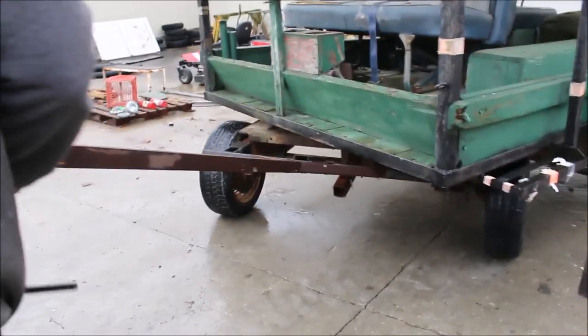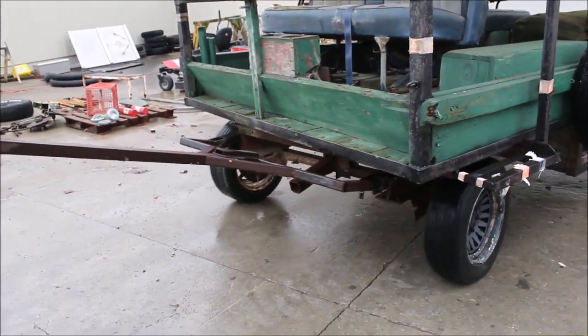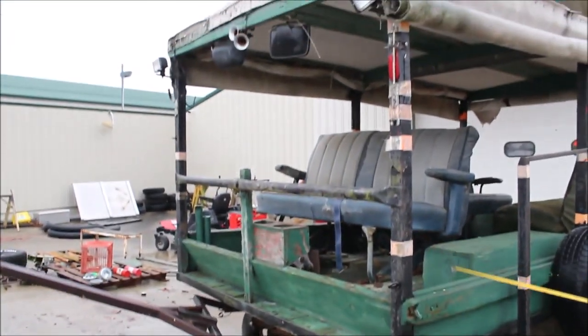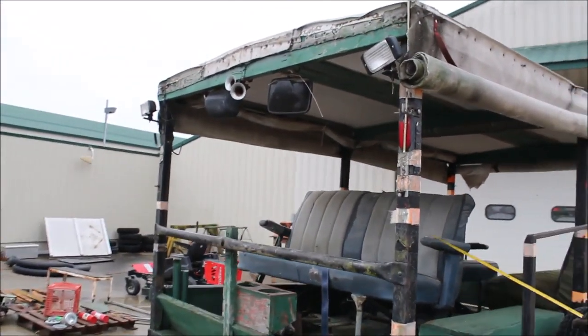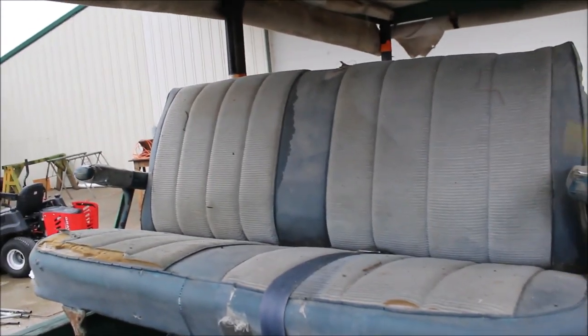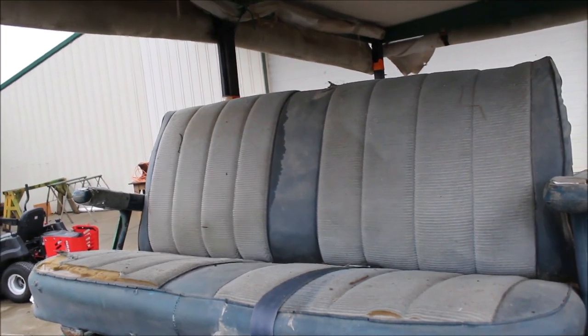Go out and get their pumpkins in it — that's what you want to do. It's 10 foot long, 6 foot wide. It's got three sets of seats in there to haul nine big people or 15 small ones.